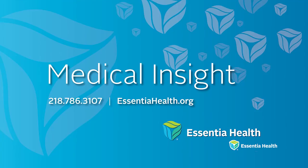If you are interested in learning more, or to see if you qualify for the Micra device, contact the Essentia Health Heart and Vascular Center. For Medical Insight, I'm Maureen Tallarico. To learn more about this topic, call our experts at 786-3107.